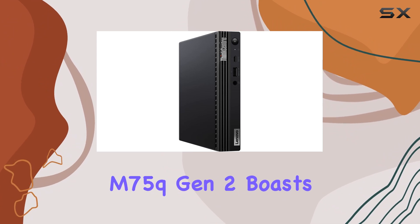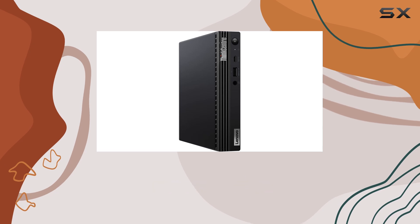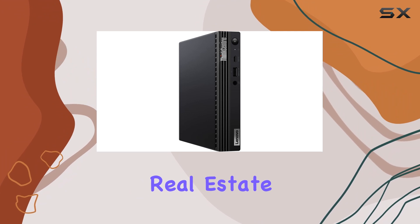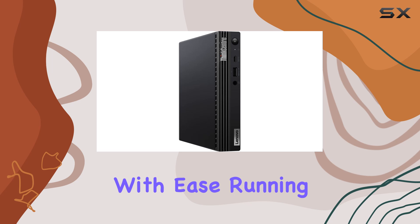In terms of design, the ThinkCenter M75Q Gen 2 boasts a compact and stylish tower in a sleek raven black finish, making it a chic addition to any office space. Its small footprint means it won't take up much desk real estate, yet it still delivers the performance you need to tackle your daily tasks with ease.